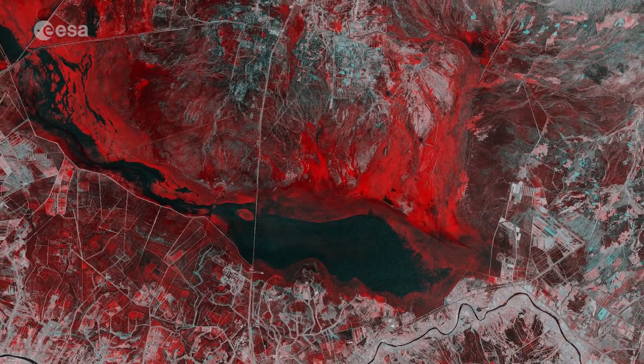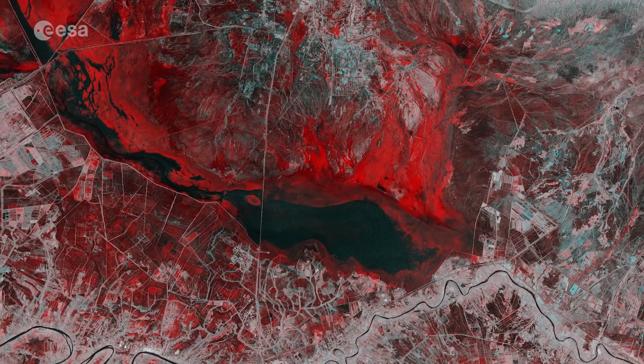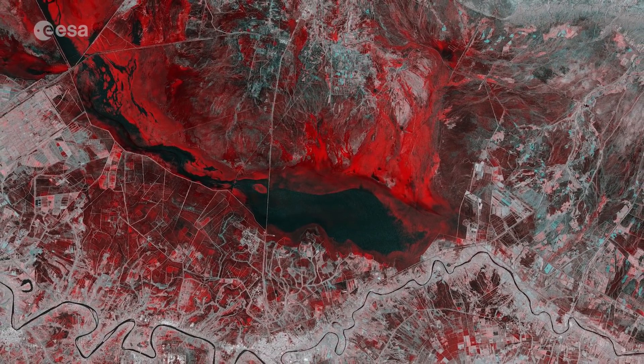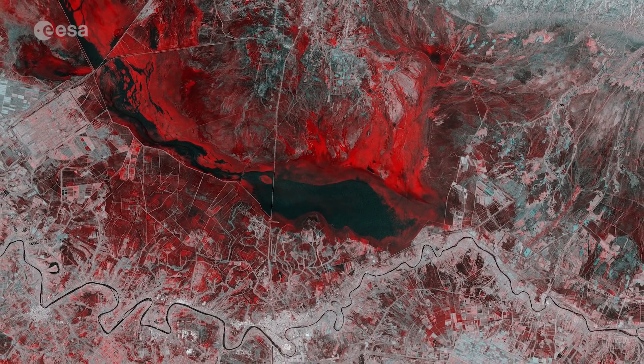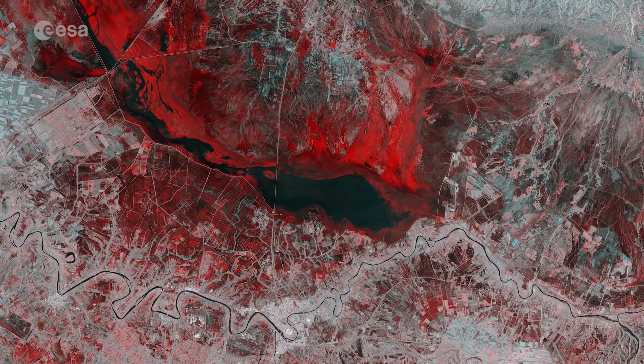This Copernicus Sentinel-1 image combines two acquisitions over the same area of eastern Iraq — one from the 14th November 2018, before heavy rains fell, and one from the 26th November, after the storms. The image reveals the extent of flash flooding in red, near the town of Qut.